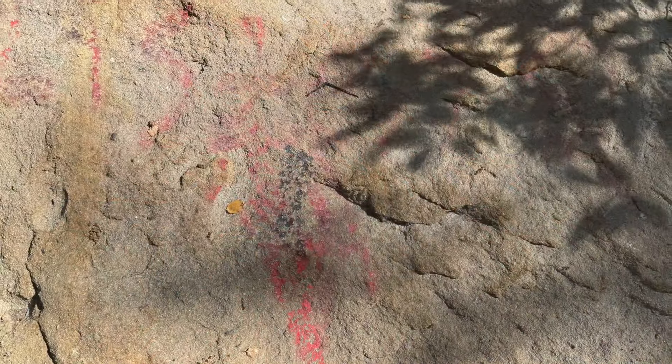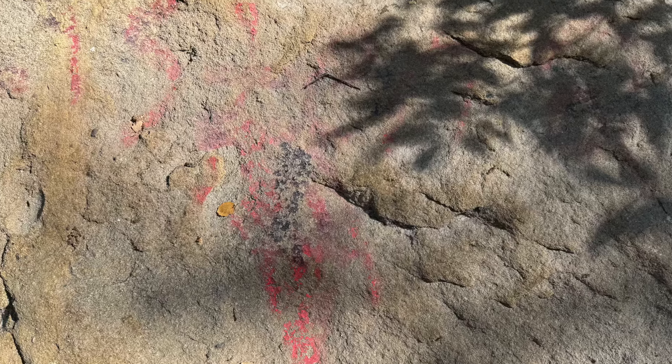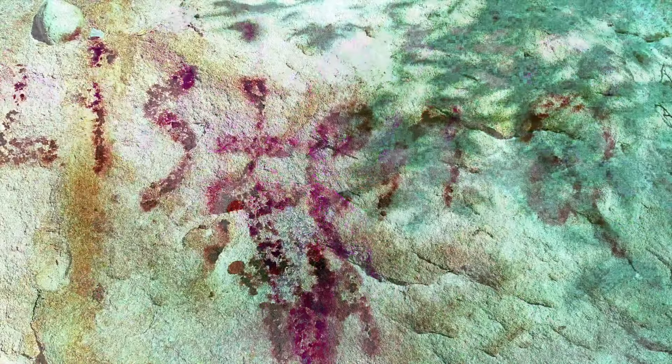Although on this trip we didn't see any ancient pictographs, I did get a chance to use my de-stretch app, which revealed this image of modern graffiti.